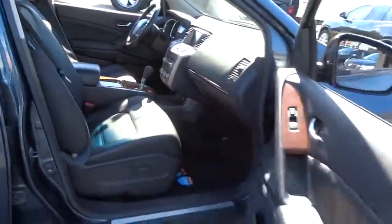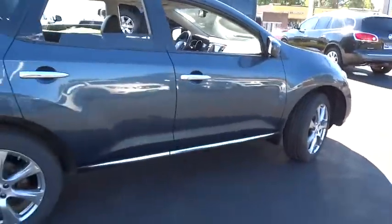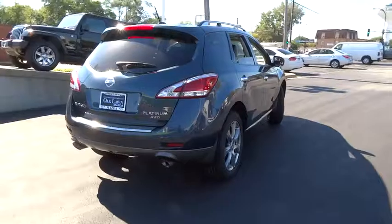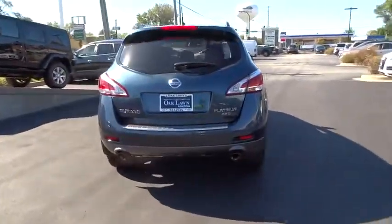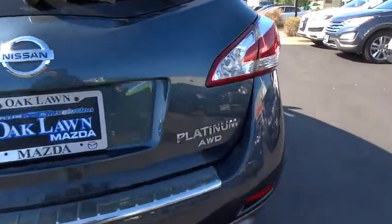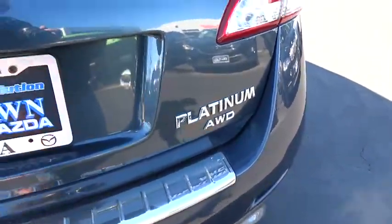Power passenger seat, power liftgate, all-wheel drive, Bluetooth, HomeLink garage door opener, alloy wheels, AM FM stereo with CD player, anti-theft security system, auto-dimming rear view mirror, 60-40 split rear bench seat, security package.